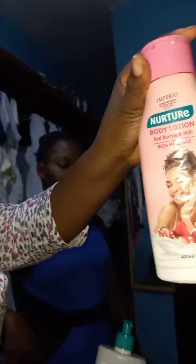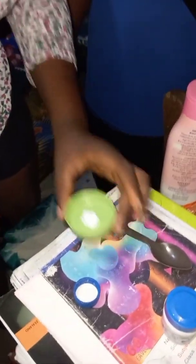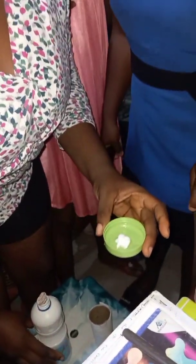We are going to be checking these creams — this one and this one. I'm going to check this one first, adding a little drop of hypo. This one didn't change. It did not change!